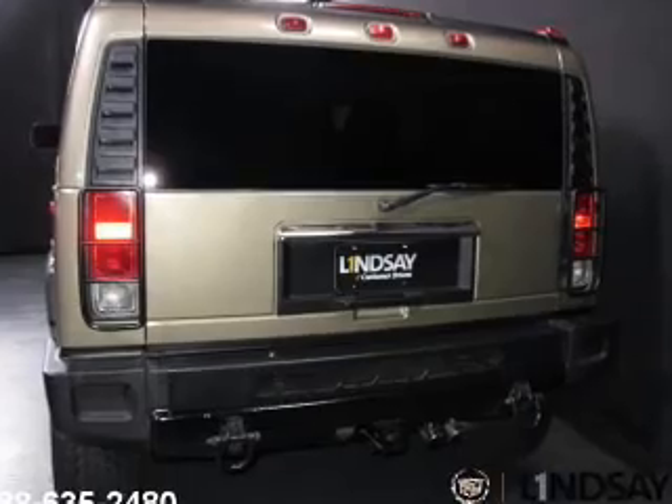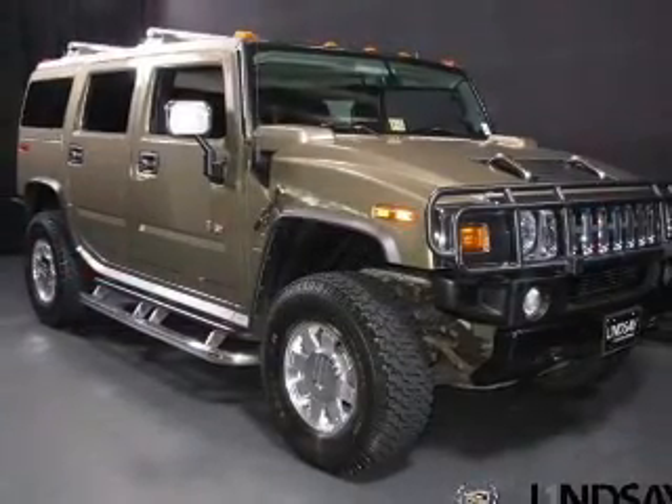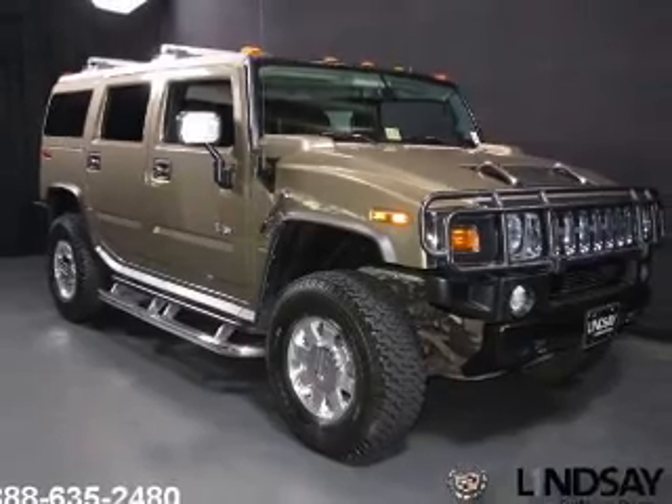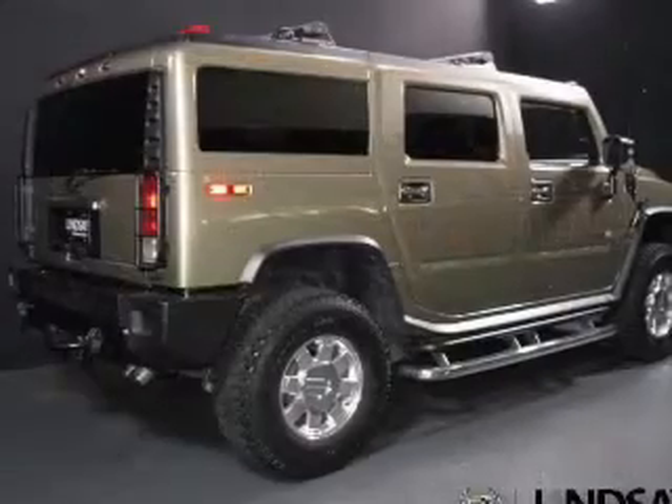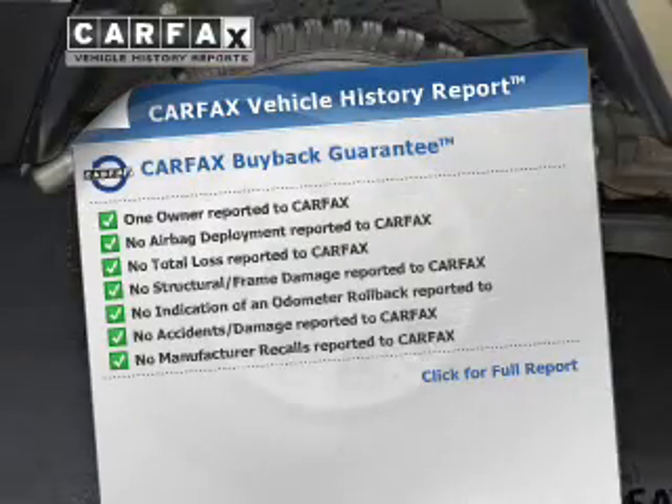A premium sound system is just one of the benefits of owning this vehicle. Anti-lock brakes help you bring your vehicle to a safe stop. Let the outside in with a power sunroof. Memory settings make for a more comfortable ride, and Carfax has offered to provide you with peace of mind.